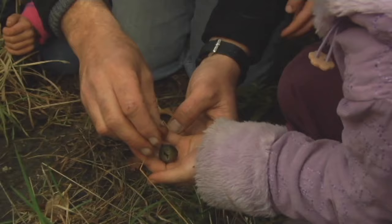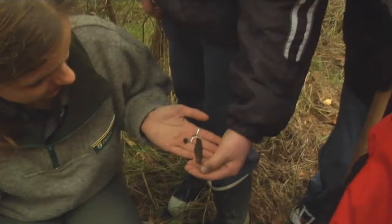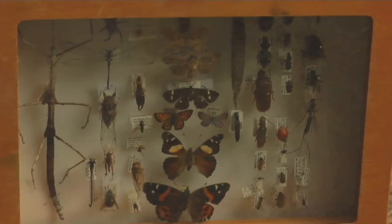An entomologist studies insects, spiders, snails — and when we did a survey here, we found 667 different species. These ones here in this box are only just a few of the nicer looking ones. They live in all different sorts of habitats: under logs, in trees, in the grass.